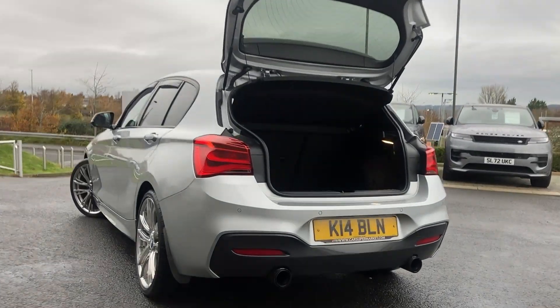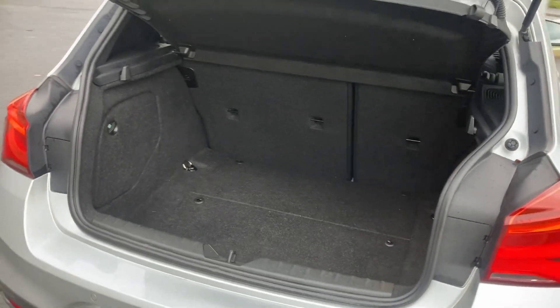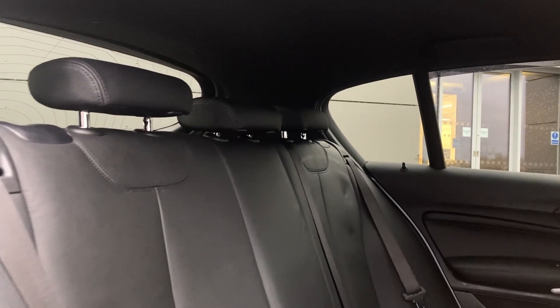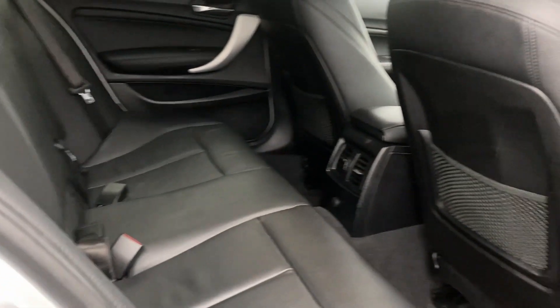Entering beneath the tailgate now we can see the 60/40 rear folding seats with the boot floor. And as we enter into the rear of the cabin you can see the black Dakota leather seats with the isofix child seat mounts and the second row climate vents.